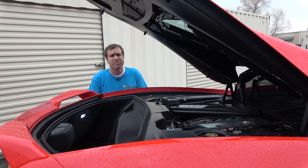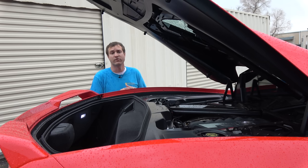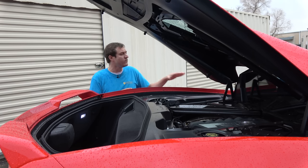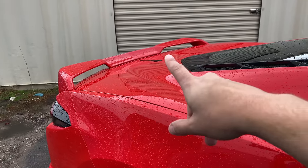The improvements with the Z51 package go beyond just the performance exhaust. You also get better brakes, better suspension for sportier handling, summer performance tires, an improved cooling system helpful on the racetrack, and an electronic limited slip differential. On the appearance side, Z51 cars get a front splitter for a more aggressive look up front, and this rear spoiler which also enhances the aggressive look of the car.